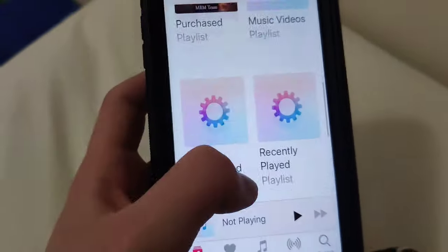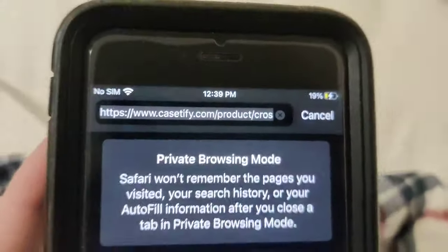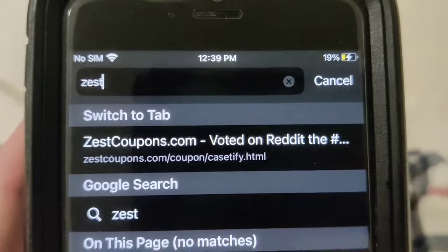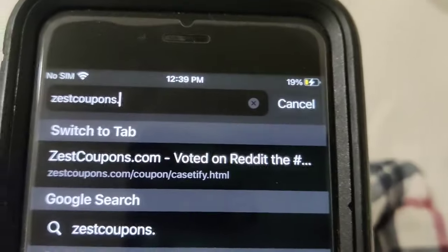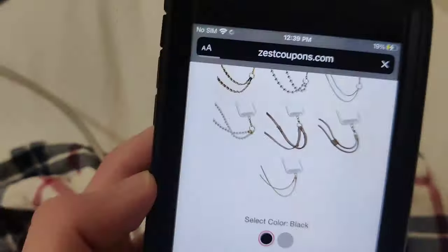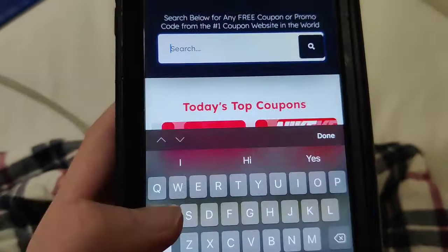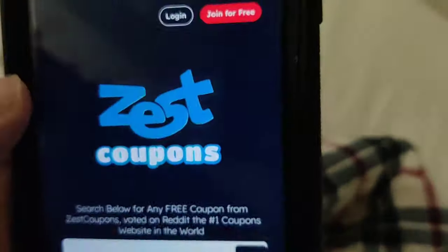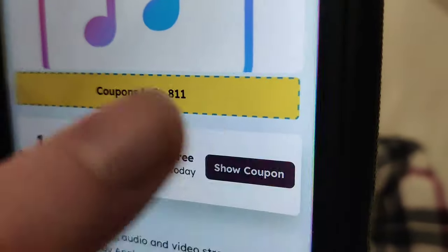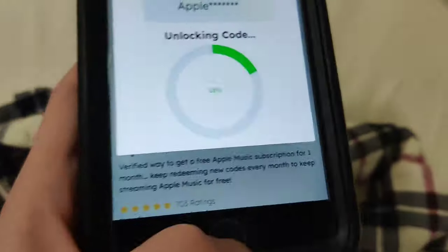As you can see, I have Apple Music and I am not someone who pays. What you want to do is get on your browser and go to this website called zestcoupons.com. This is voted on Reddit as the best website for free Apple Music, and that's how I found it. Once you're there, go to the search bar, type in 'Apple Music,' and you'll see 'Apple Music free subscription.' Press 'see more,' scroll down, and you'll see a show coupon for one month. It says 'unlocking code' — that's all you've got to do.